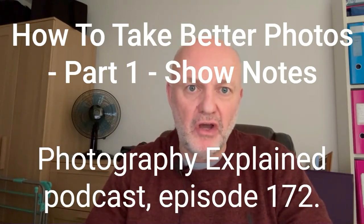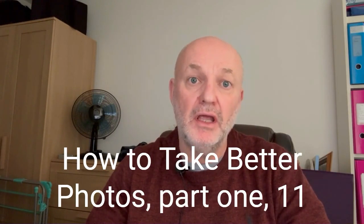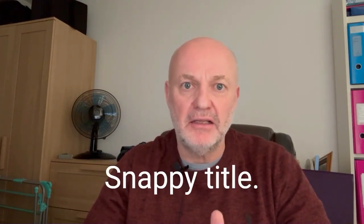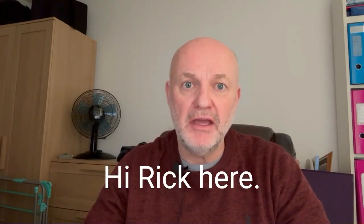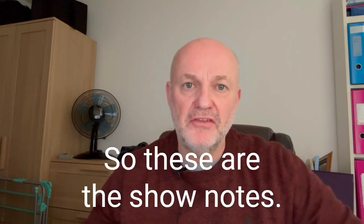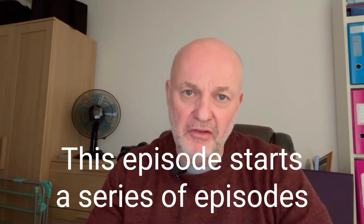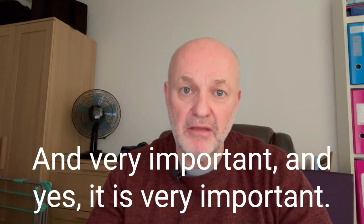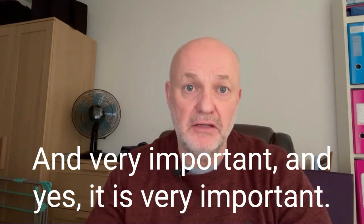Photography Explained podcast episode 172: how to take better photos, part one — 11 things for you to do. I'm going to read the show notes in this video. Hi, Rick here, thanks for joining me. I hope that you are well. So these are the show notes. This episode starts a series of episodes where I teach you how to take better photos — nice and simple and very important.